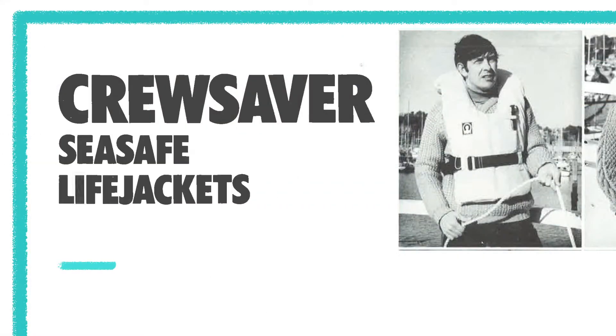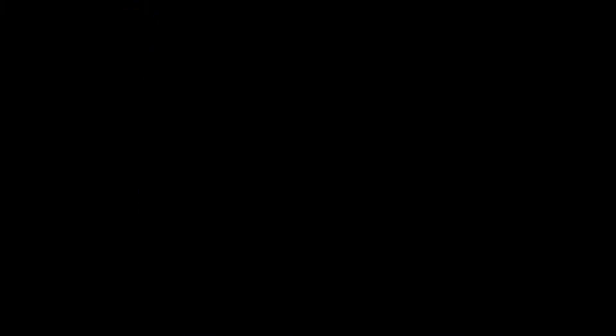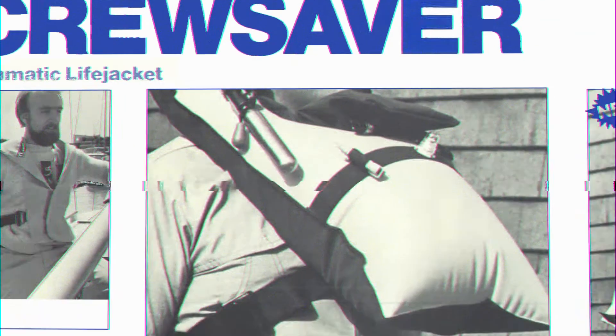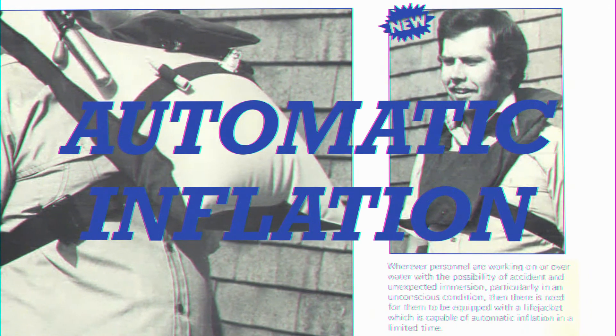Crewsaver, founded in 1957, developed a market-leading reputation in lifejackets for the recreational, maritime, energy and defence markets, and pioneered the world's first gas-operated lifejacket in 1980, increasing overall comfort and safety for the user.